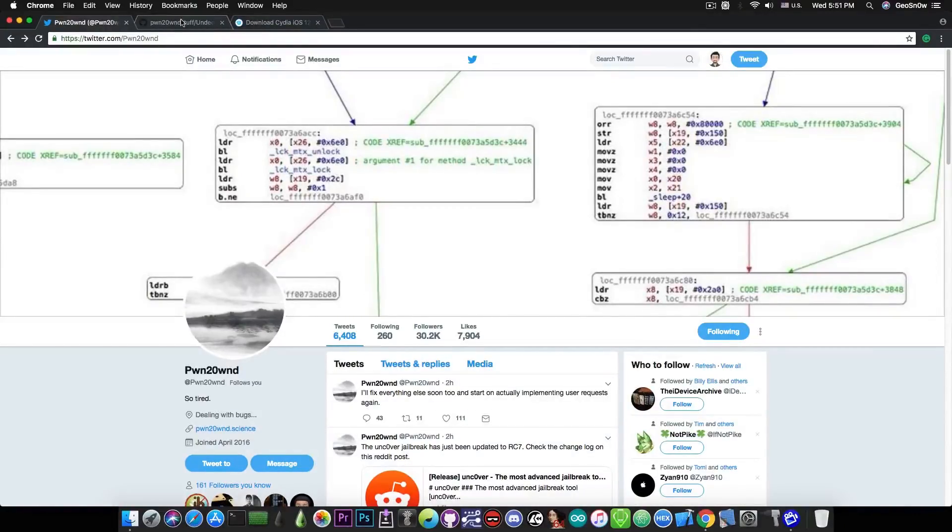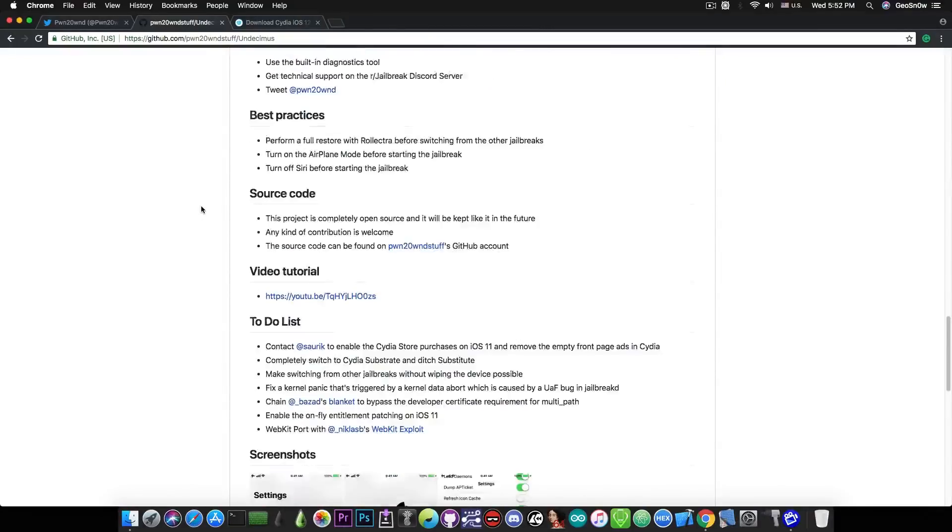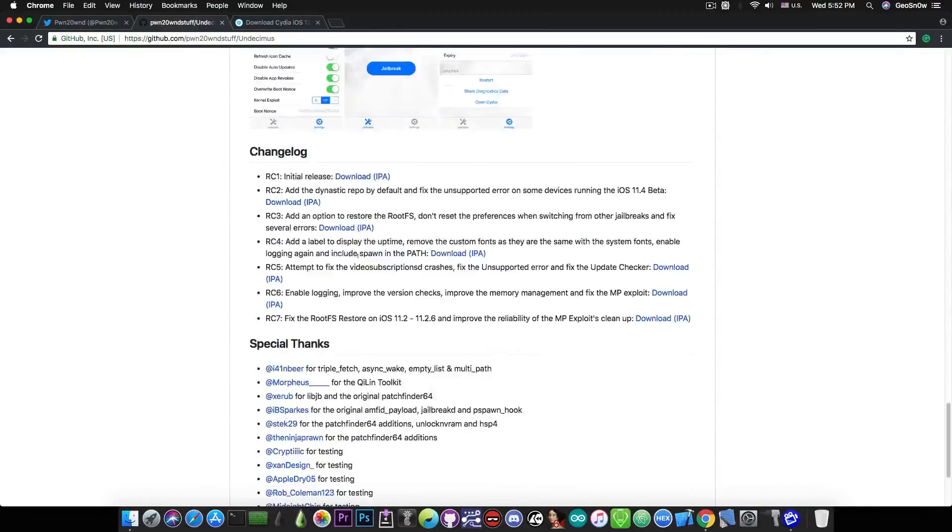If you're navigating here on the repository on GitHub, you can see that the RC7 is now available in the changelog. It says: fix the root file system restore on iOS 11.2 all the way up to 11.2.6, and improve the reliability of the MPTCP exploit cleanup.